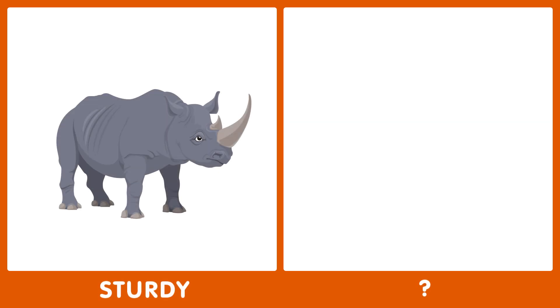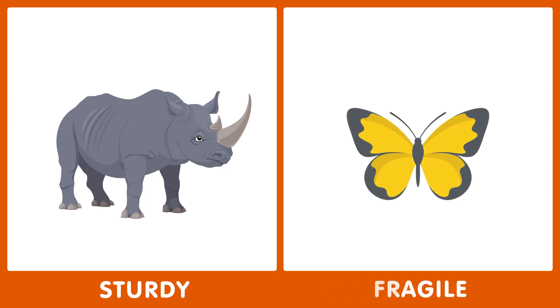The next word is sturdy. What's the opposite of sturdy? The opposite of sturdy is fragile.